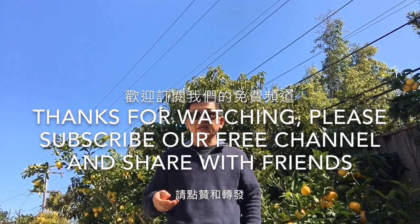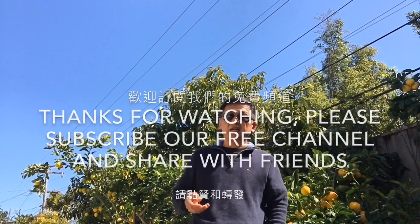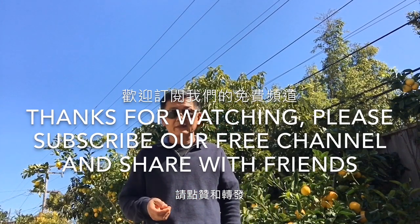Thank you for watching. Please subscribe to our free channel and support us by clicking the like, share, and subscribe buttons. See you in my next video.